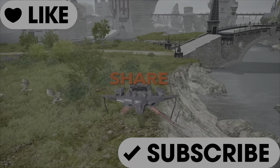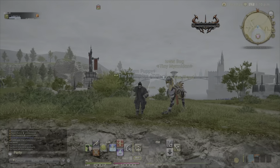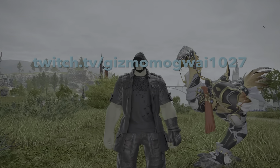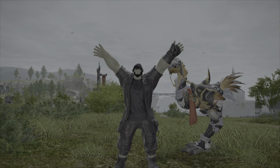This is Gizmo Mogwai with Gizmo Mogwai Gaming. Please like, share, and subscribe. You can also follow me over on Twitch at twitch.tv/gizmomogwai1027. Thank you for watching. Have a great day and stay hydrated. Bye.